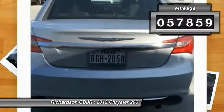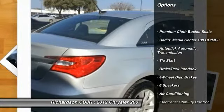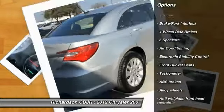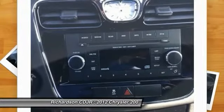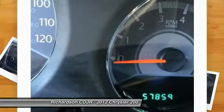Here are some of this vehicle's great options: traction control, dual airbags, alloy wheels, power steering, air conditioning, front four-wheel disc brakes, universal garage door opener, center armrest, electronic stability control, and CD player.